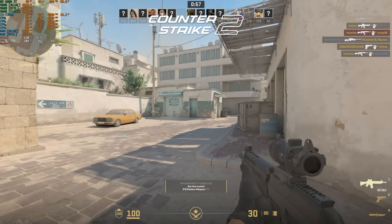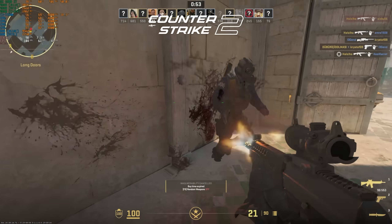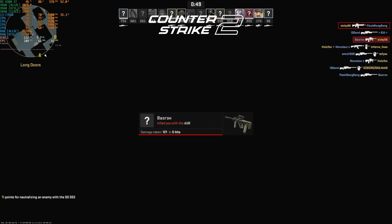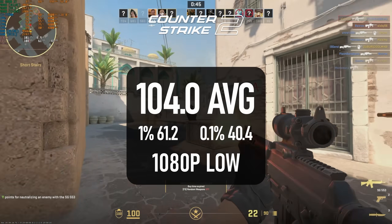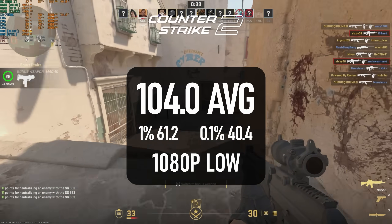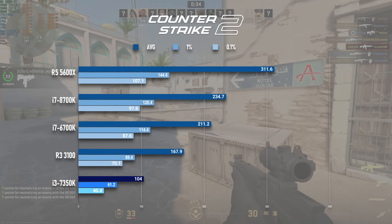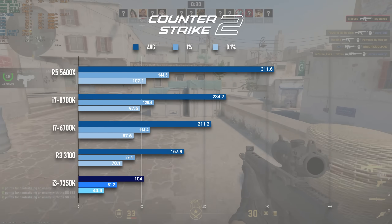One last DX11 title, this time a brand new one. You don't have to be a sweaty pro gamer to want a smooth experience in CS2, and while in an ideal world you'd be running at 100 plus at a minimum, you might still have a good time at 100 on average. The overclock may be saving the day here, as the 1% lows are dangerously close to 60 FPS, and depending on which graphics card you're using, you may see some frame drops below 60 in heavier maps or when smokes are thrown.